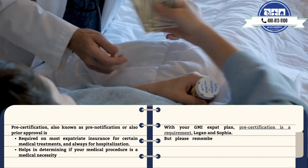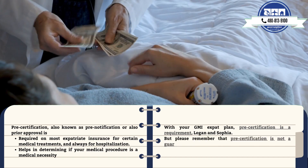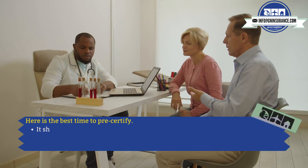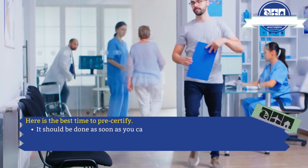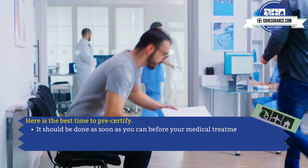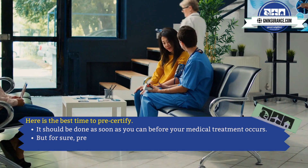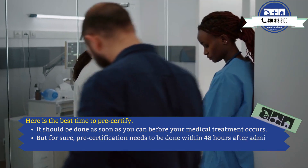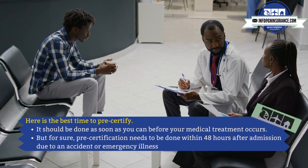But please remember that pre-certification is not a guarantee of payment. It should be done as soon as you can before your medical treatment occurs. Pre-certification needs to be done within 48 hours after admission due to an accident or emergency illness.